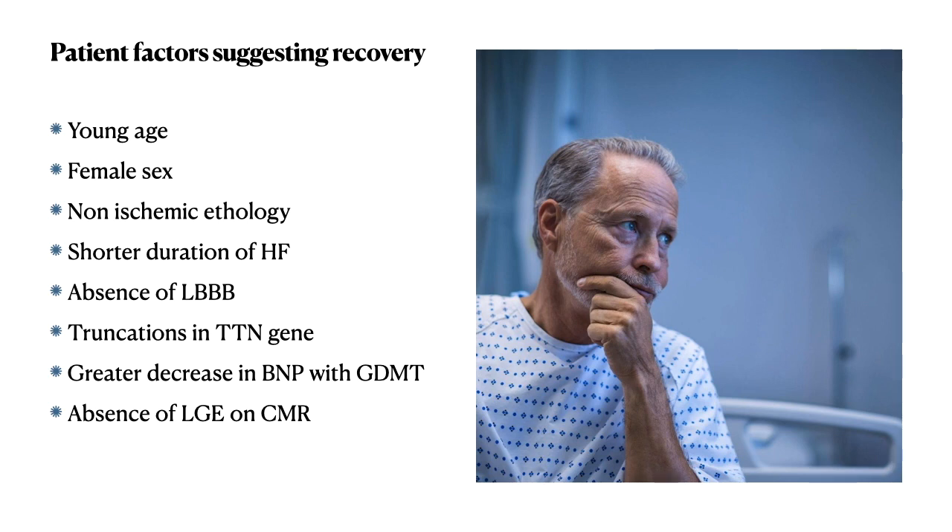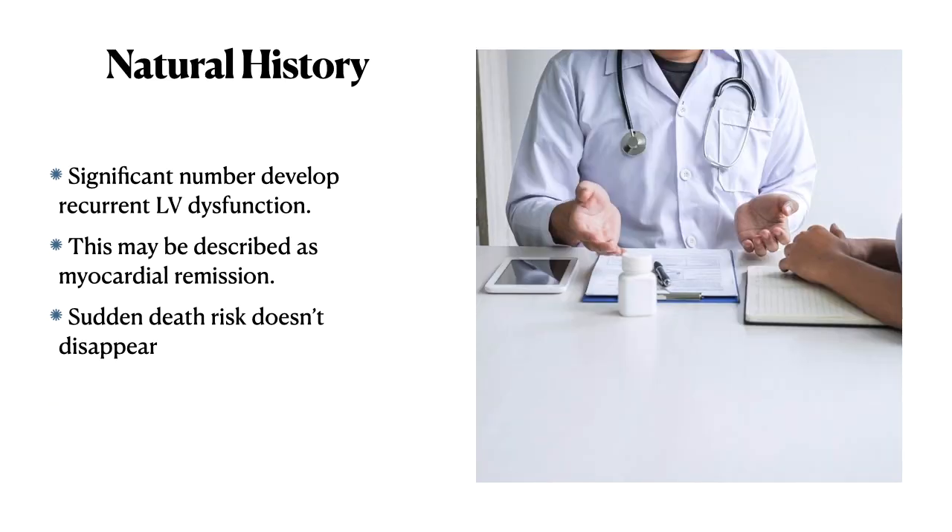Patients most likely to recover from a low ejection fraction are younger patients, females, those with non-ischemic etiology, shorter duration of heart failure, absence of left bundle branch block on ECG, presence of truncating mutations in the titin gene on genetic testing, a greater decrease in BNP with guideline-directed treatment, and absence of late gadolinium enhancement on cardiac MRI. However, a significant number of these patients will still develop recurrent LV dysfunction.